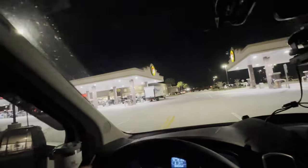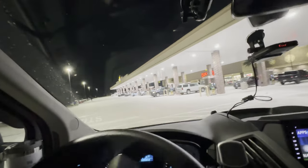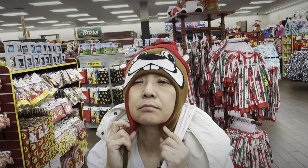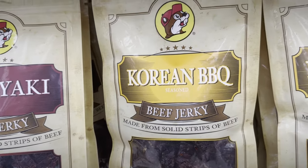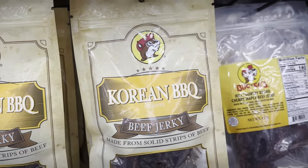Our next destination: Buc-ee's in St. Augustine, Florida. We're Buc-ee's hopping to South Florida. Fun fact: Buc-ee's doesn't permit 18-wheeler semi-trucks, so the store feels more like a tourist attraction than a truck stop. This time we're not refueling at Buc-ee's — there's a Costco across the street with gas 10 cents cheaper. We'd had all the driving we could stand, especially in that traffic, so we spent the night right there in the parking lot.